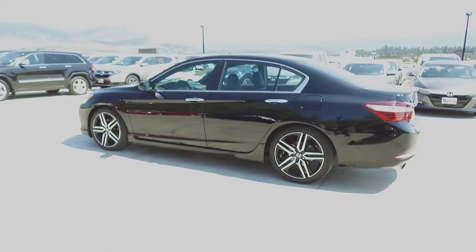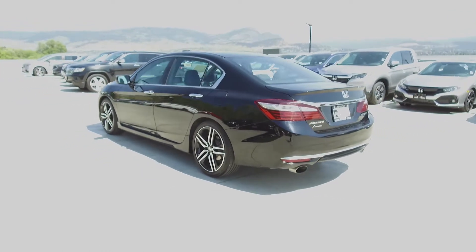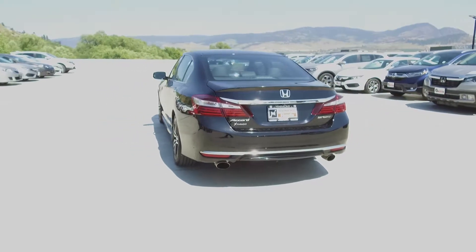This Accord comes with safety features including a tire pressure monitoring system, driver side airbags, dual airbags, side airbags, side curtain airbags, anti-lock brakes, and vehicle stability assist.